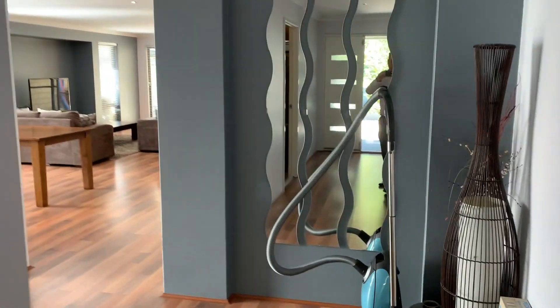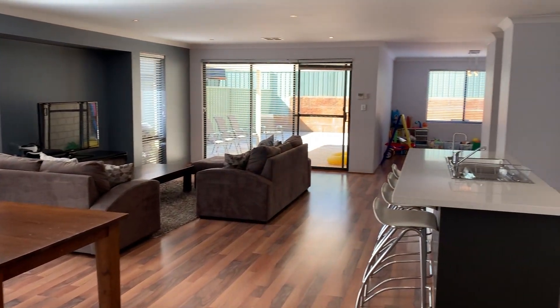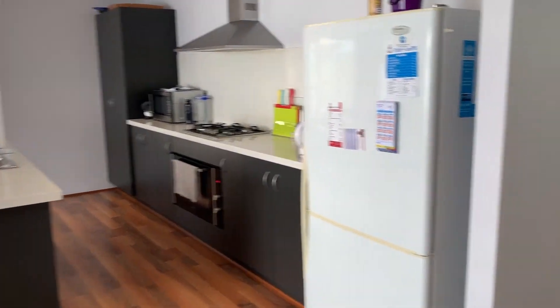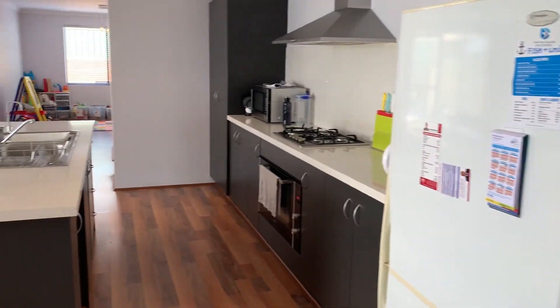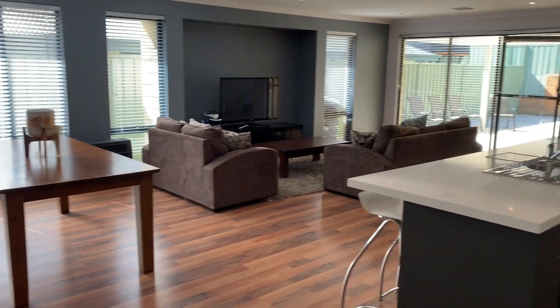Continue down the hallway and you get to the study, and there's your main family area with a nice big appliance. There's also a separate theatre room — so it's a three bedroom plus a study plus a separate theatre. There's also a bit of an activity room you can just see at the end there.